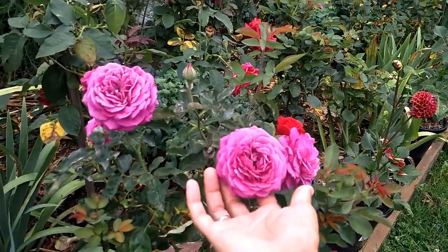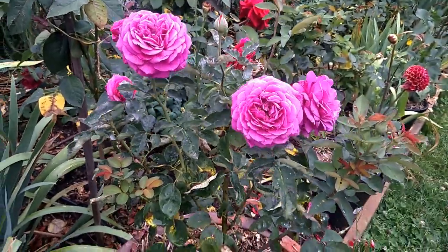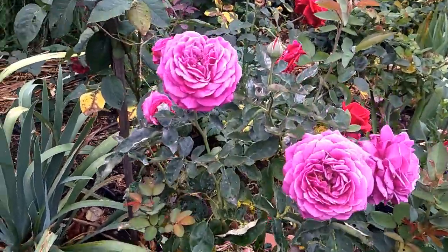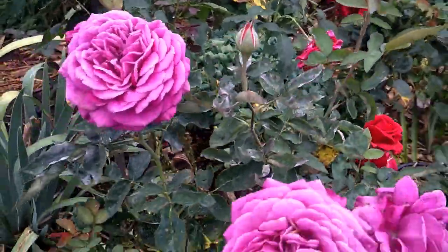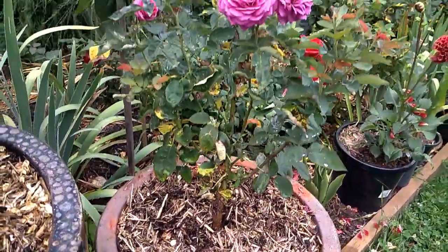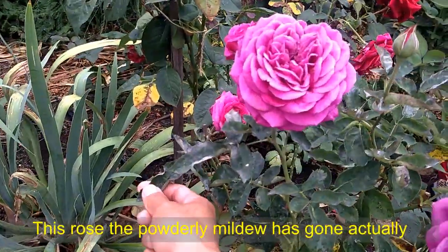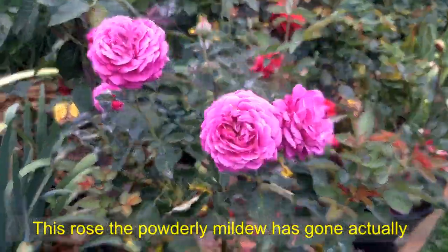This is my Heidi Klum rose. So if you watch my rose video, it still has powdery mildew. Look at that. But the bush gets bigger and I did repot it, so it looks happier anyway, but still has powdery mildew. That's a quick update for that.